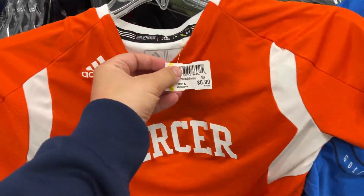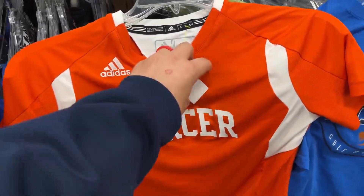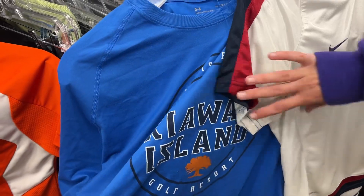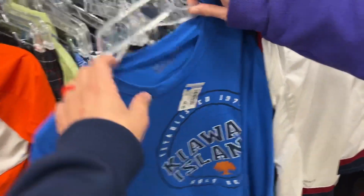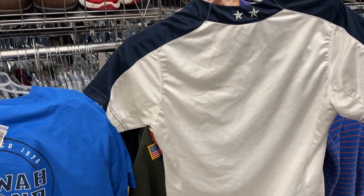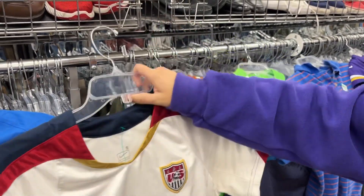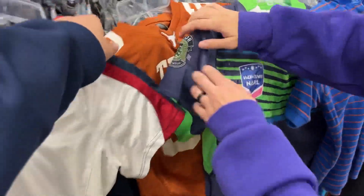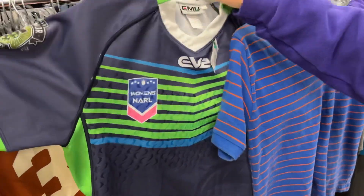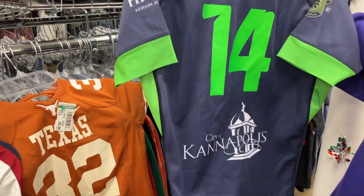We didn't end up finding anything at that other thrift store, so we hit up one more Goodwill on the way home. Ashley literally found every single one of these things except for one t-shirt. We got a Mercer soccer jersey — we actually visited that campus in Macon, Georgia. We also got a Kiawah Island t-shirt, another USA soccer jersey which is pretty old, a women's Professional Rugby League Carolina Thunder jersey — number 14, Kannapolis — never seen that before.